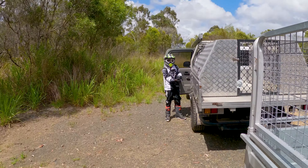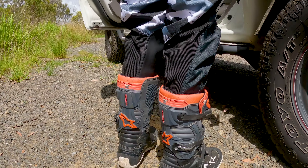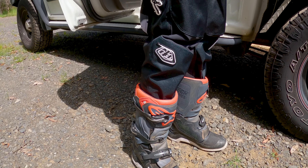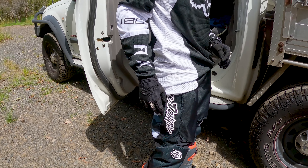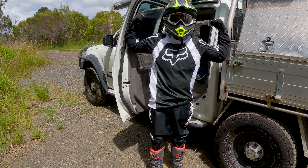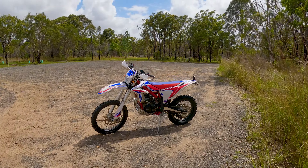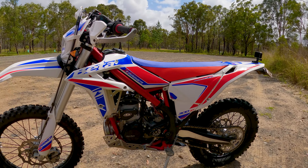He's got his new gear — check him out looking cool. Turn around — he's got his new boots, got some Alpine Star Tech 7s. They're not brand new, but Troy Lee Design pants, they're new. Fox jersey, looking schmick mate! Let's see how you go, looking cool.